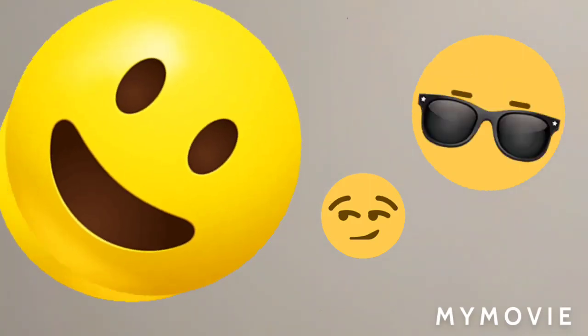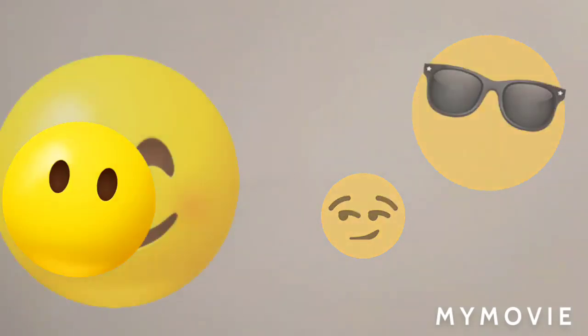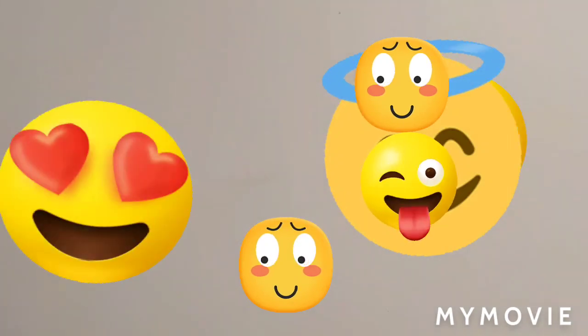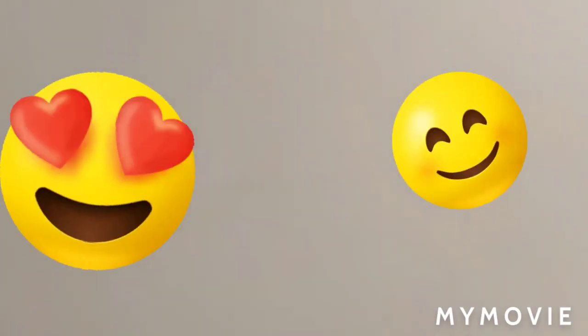Hello everyone, welcome back to my channel again. I know that most of my hauls I've been showing you had a lot of junk food in it — I do eat healthy food too.